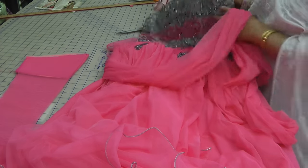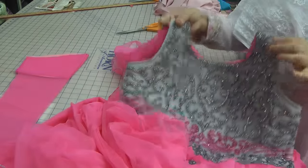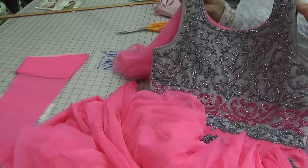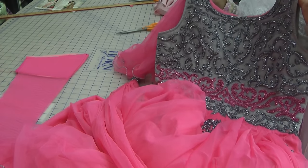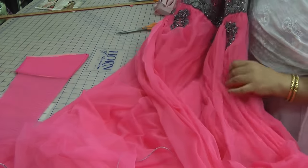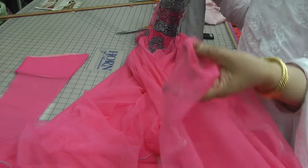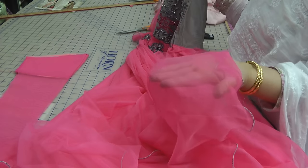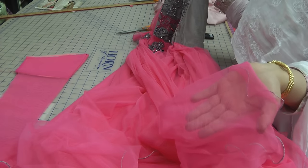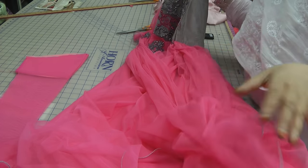Anyway, the reason why I'm doing this particular video is that this garment has come in to have sleeves attached. And sometimes you can have a real big problem finding matching fabric for the sleeves. The sleeves have actually come with this and they're in a fine net, but it's very see-through, and really the point of having the sleeves is to cover the arm — and this is not going to do the job.